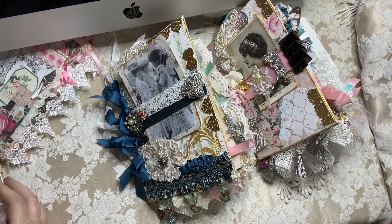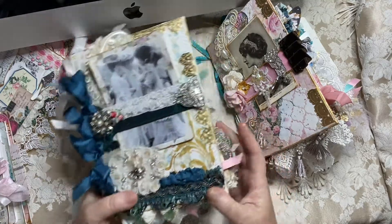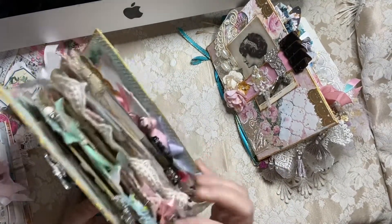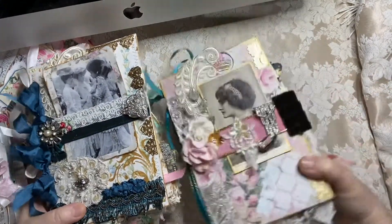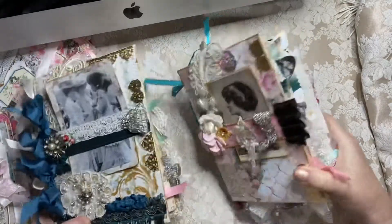And if you follow me on Instagram, I've posted a few small videos of my two large wallpaper sample books that I have finished, and I am in love with these so so much. I can't wait to show them to you.